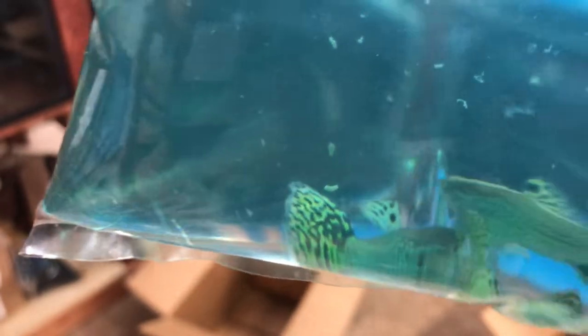Green cobra male guppies — these guys sell real well, they carry a little bit of a premium, so they don't sell with our assorted, but they are stunning.